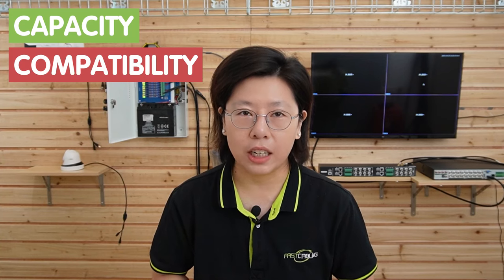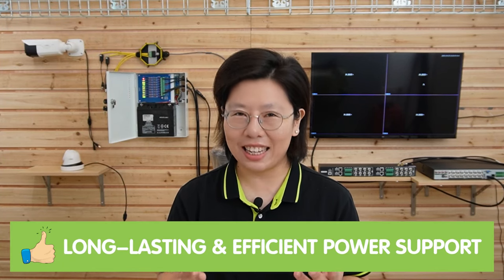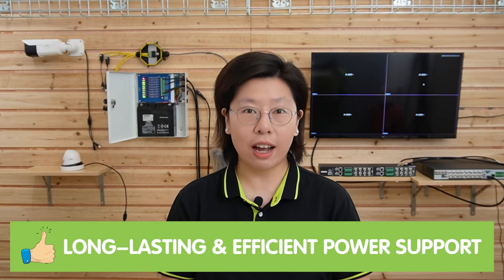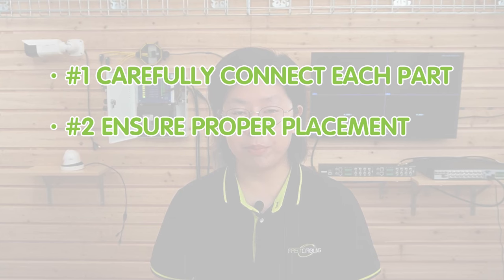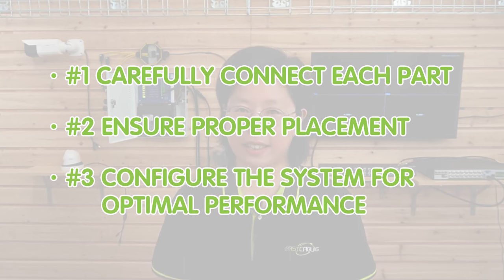When selecting batteries for the backup, it is crucial to consider factors like capacity and compatibility to ensure long-lasting and efficient power support during an outage. Once you have all the necessary components, setting up an analog camera system involves carefully connecting each part, ensuring proper placement, and configuring the system for optimal performance.